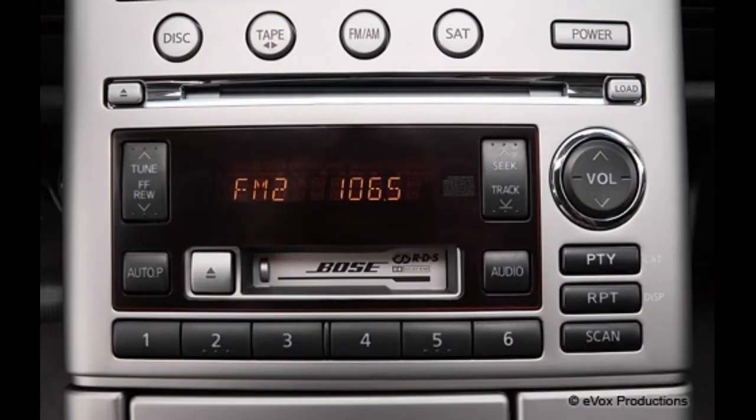The stock head units on the 2003 and 2004 cars are said to be problematic.